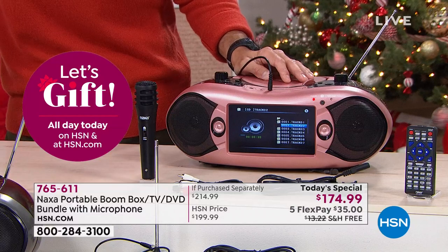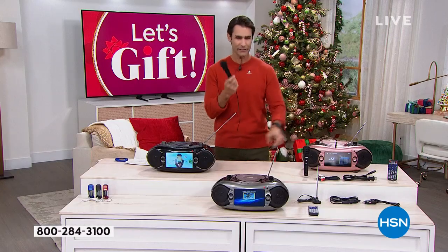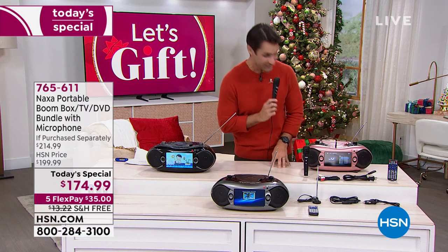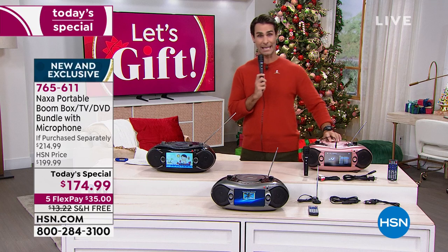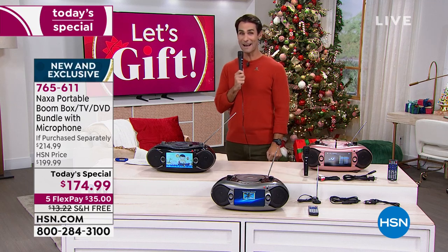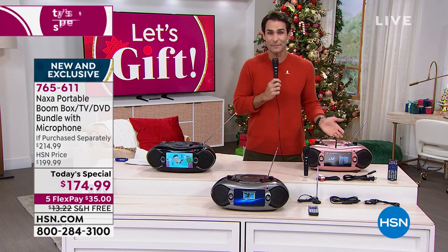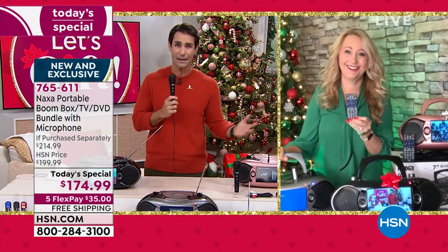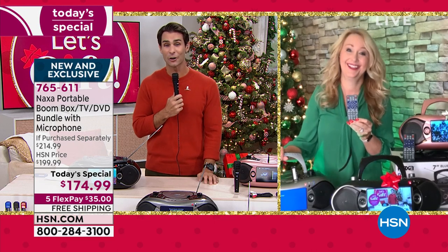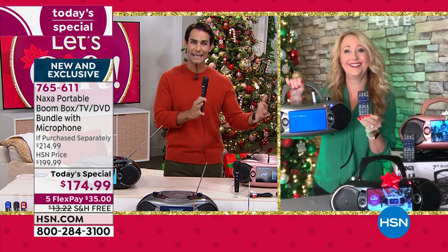Maybe you're having people over and you want to get everybody together to do something fun — now you've got your karaoke machine. Or how about this: you take it caroling. I am going to be able to go caroling with this thing, walk around my neighborhood because I love to go caroling, and sing. With karaoke DVDs, you'll be able to see the lyrics right there — it is that all-in-one.